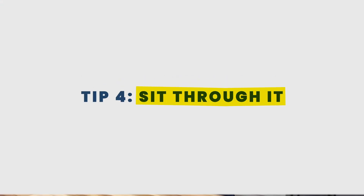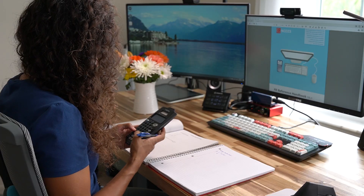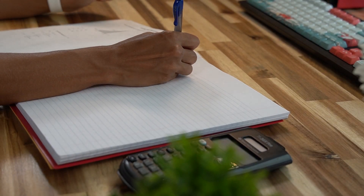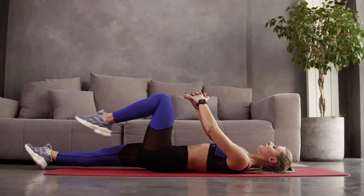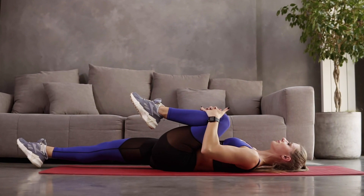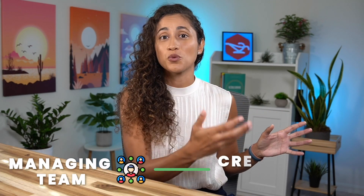Tip number four: sit through it. When you're studying and find it hard to focus, I recommend just sitting through it and powering through the first couple of days. Don't try to learn or do problems — just think of it as a warm-up. You're just getting your brain mentally ready to start studying again. It's normal to feel frustrated because you haven't studied hard material in a while, so be patient and you'll get there.